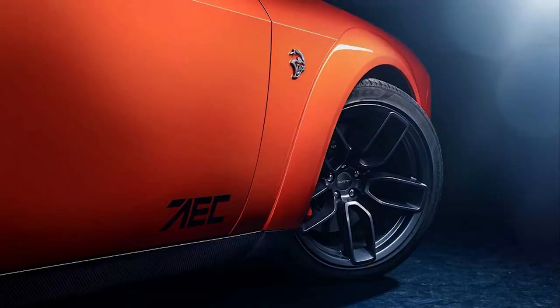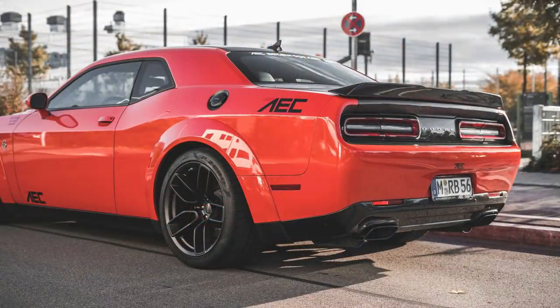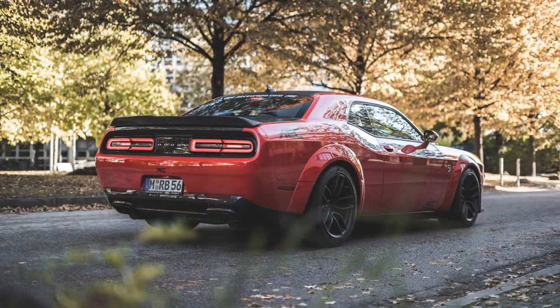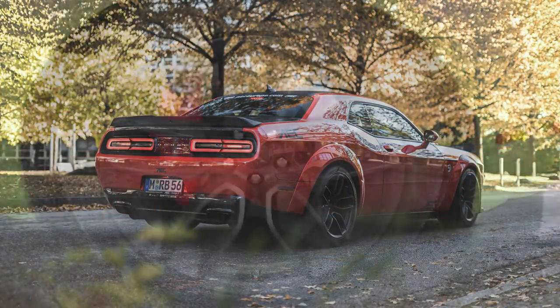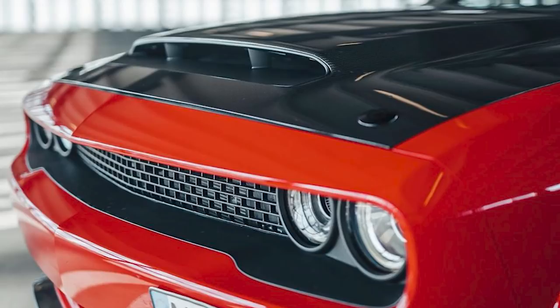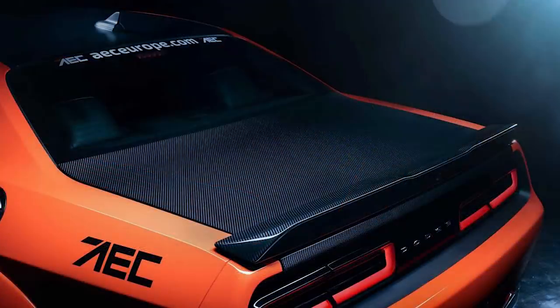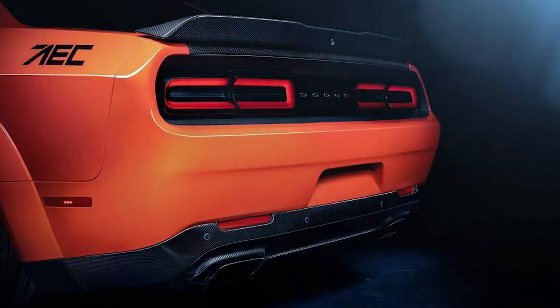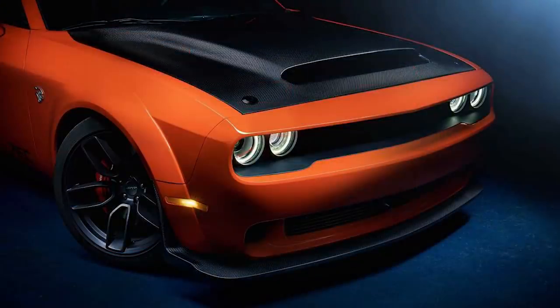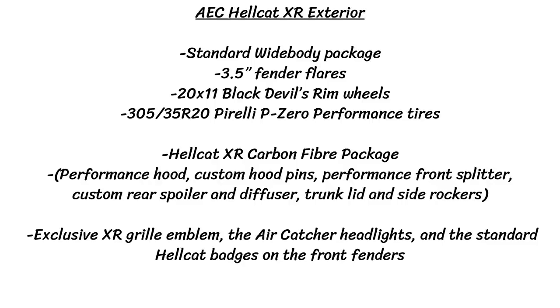On the exterior, the car has the widebody package with 3.5-inch wider fender flares and 20x11-inch Black Devil's Rim wheels with 305/35/20 Pirelli P-Zero performance tires. They've also added a Hellcat XR carbon fiber package, featuring a carbon fiber performance hood from the Dodge Demon with a huge air scoop, custom hood pins, carbon fiber performance front splitter, custom rear spoiler and diffuser, and a lightweight carbon fiber trunk lid and side rockers. The weight numbers weren't released, but all that carbon fiber should help shed a few pounds. Up front there is an exclusive XR grille emblem, air catcher headlights, and standard Hellcat badges on the front fenders.